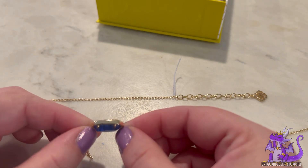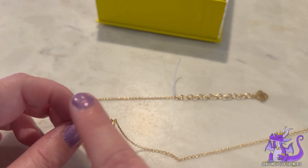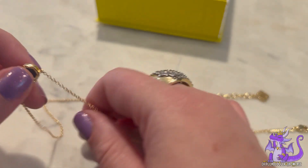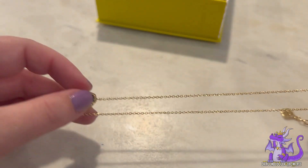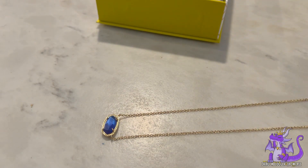It's very comfortable to wear. They finished it completely on the back so it's going to be very smooth on your skin. You can use this for layering if you want to layer it with another necklace — maybe a rope chain that you have.